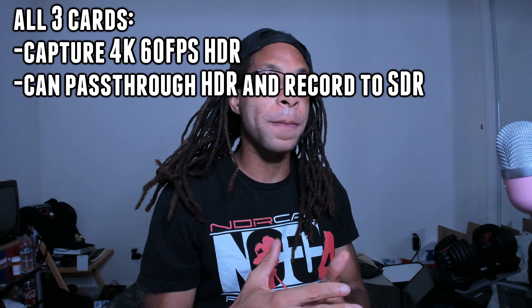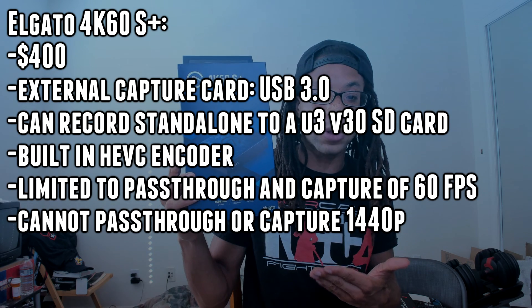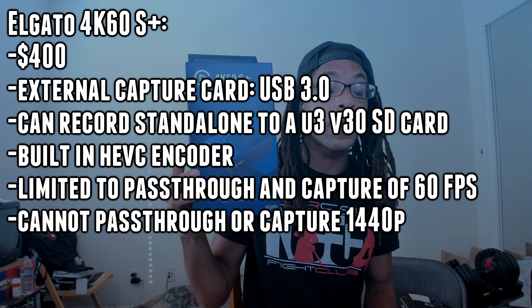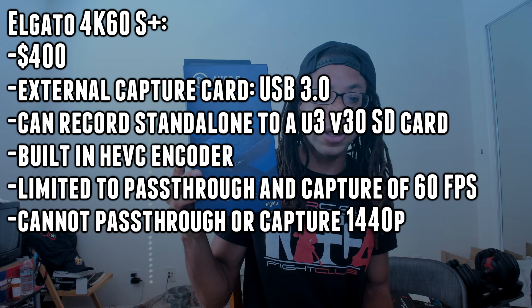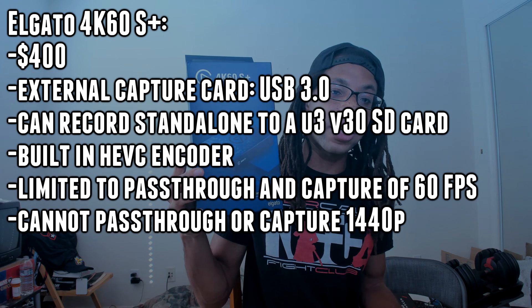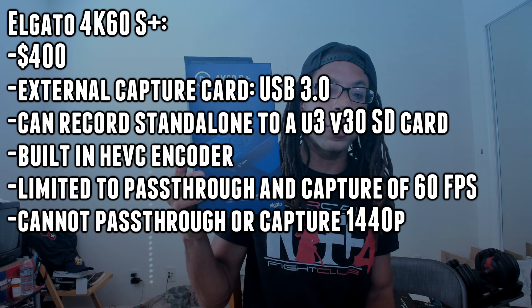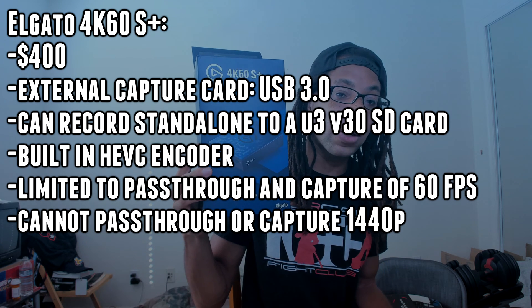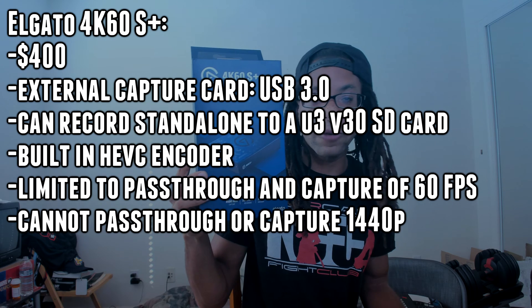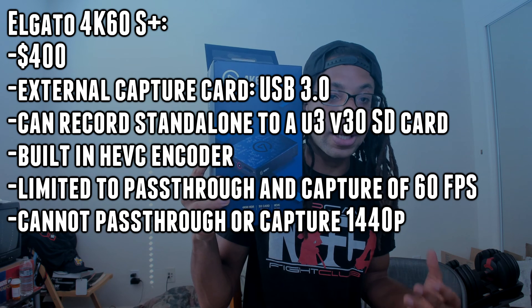All three cards can also pass through 4K HDR but record in SDR if needed. The Elgato 4K60S Plus currently retails for $400. It is an external capture card that connects by a USB 3.0 slot, or it can record in standalone mode to an SD card rated U3 V30. It has a built-in HEVC encoder, so whether your graphics card is NVIDIA or AMD it shouldn't matter since video compression is done by the card itself. This device is limited to pass-through and capture of 60 frames per second, even at lower resolution — so no 120, 144, or 240 hertz.